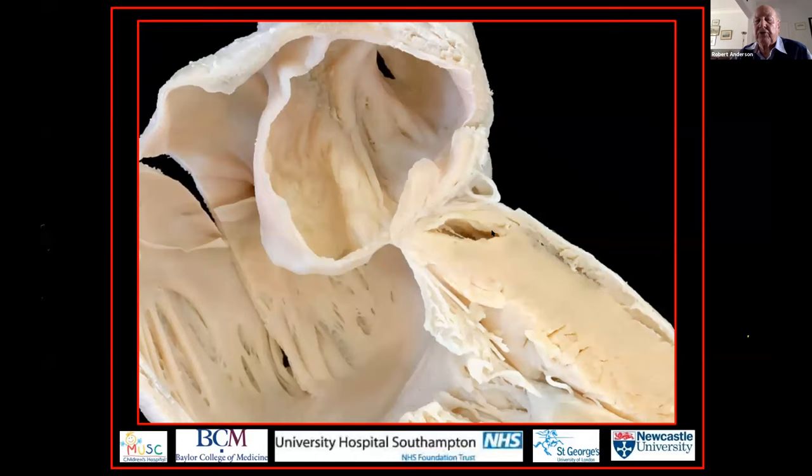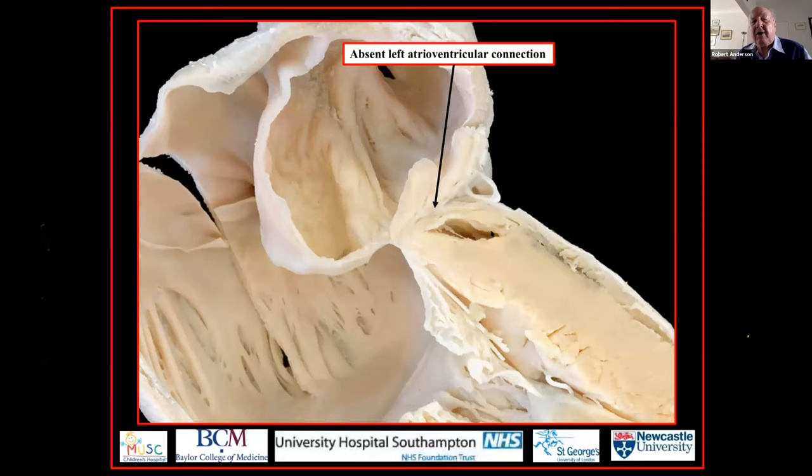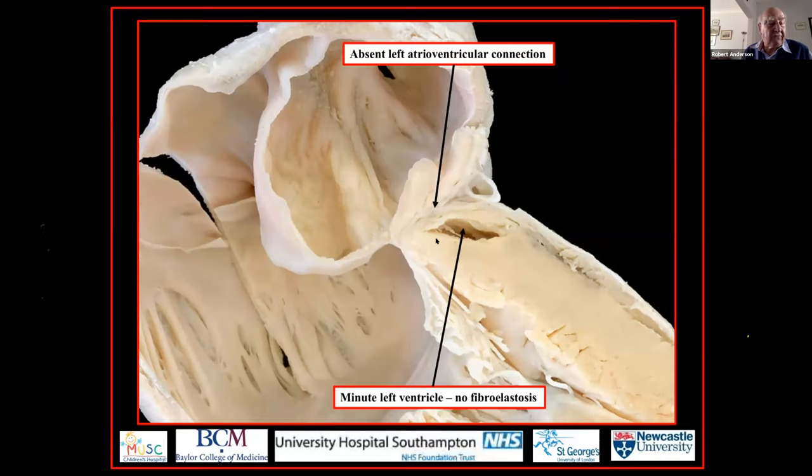The commonest examples of this entity present with what seems to be absence of the left atrioventricular connection. But if we look very carefully, we can see the suggestion within this slit-like left ventricle of what, at some stage, has been the mitral valve. This persuades me that this is the worst end of the spectrum. The heart started off normally, and sometime during fetal life — after the closure of the embryonic interventricular communication — the left ventricle stopped growing. There it is, a minute left ventricle, again with no fibroelastosis.